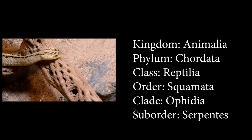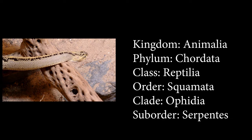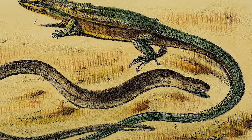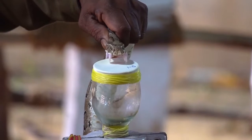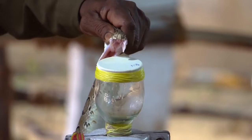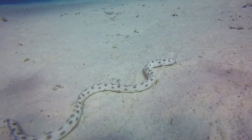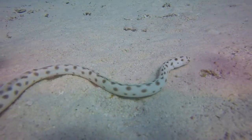Snakes are elongated, limbless, meat-eating reptiles of the suborder Serpentes. They are cold-blooded and have evolved from lizards millions of years ago. Venomous snakes are species capable of producing venom for defense, digestion, and killing prey. All venomous snakes mainly belong to four families.